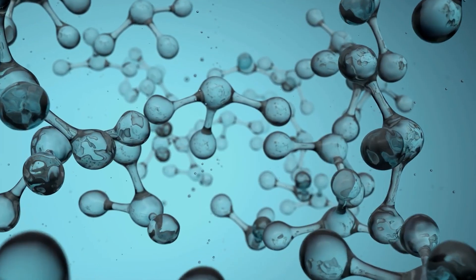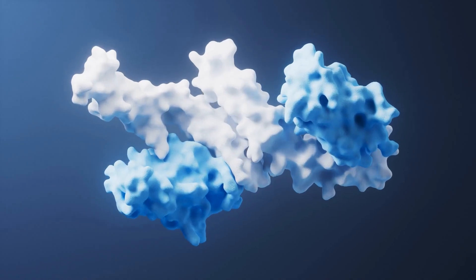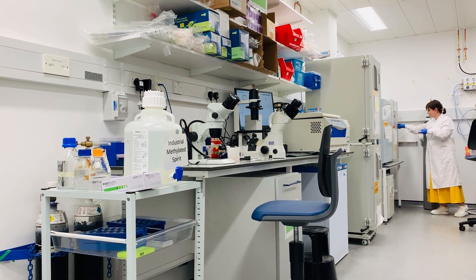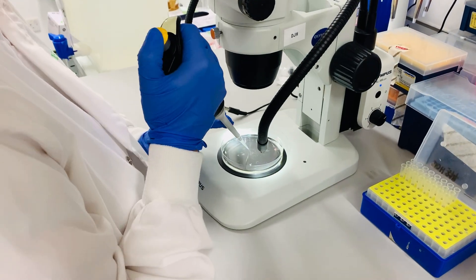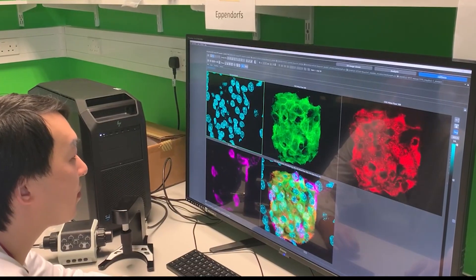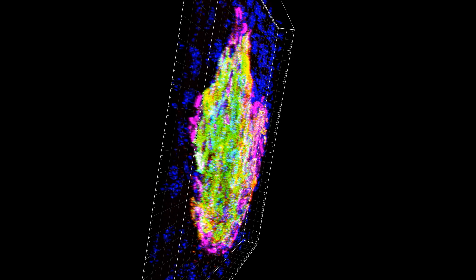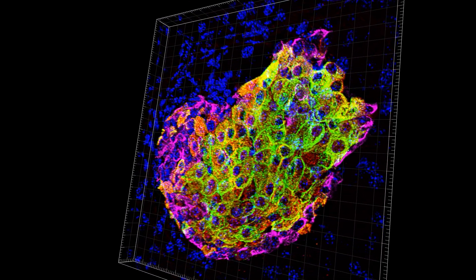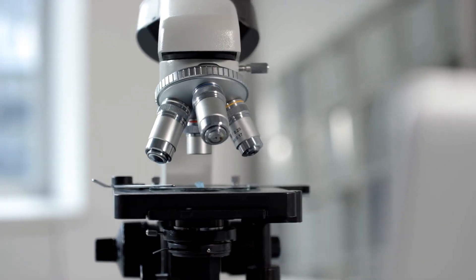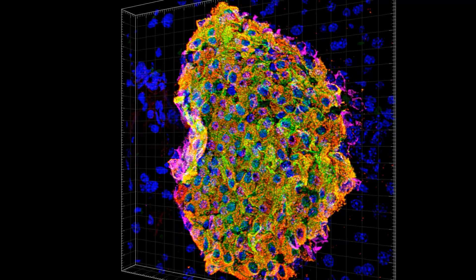In order to regulate blood sugar, islet cells produce many special types of proteins. By observing, measuring and mapping these different proteins, we can study what is happening in an islet when it is healthy and when it is not. Our work is beautifully visual — we observe all these different proteins by colouring them in fluorescent green, blue, orange and shades of red. We then take pictures of them using powerful microscopes, looking at the shapes of the proteins, how much there is of each, where they are located, and how all of this links to type 2 diabetes.